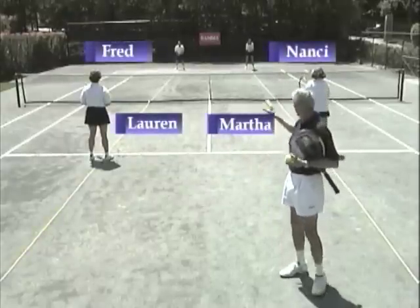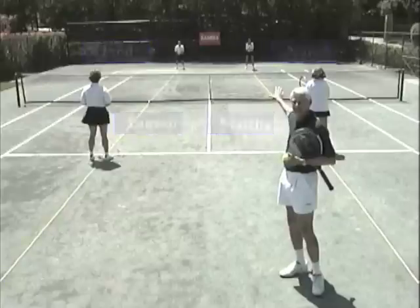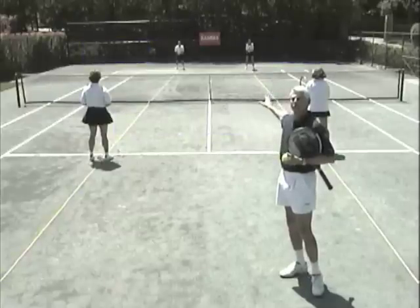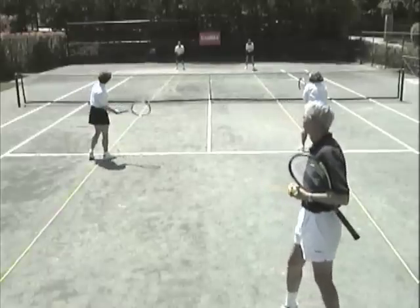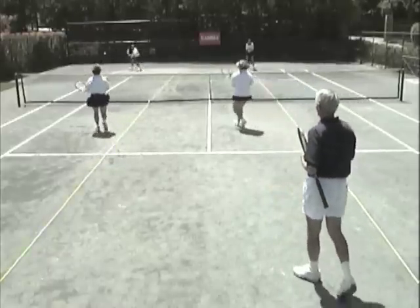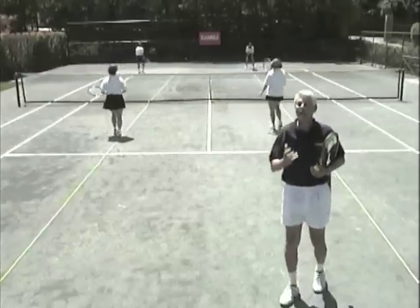Let's see what happens when Lauren and Martha understand this and move correctly, but Nancy on the other side doesn't understand this when Fred goes wide — she forgets to cover the middle. You can see the obvious hole. The non-hitter didn't do the job.